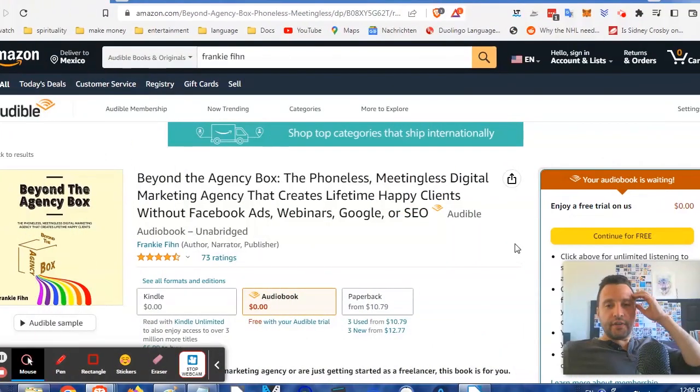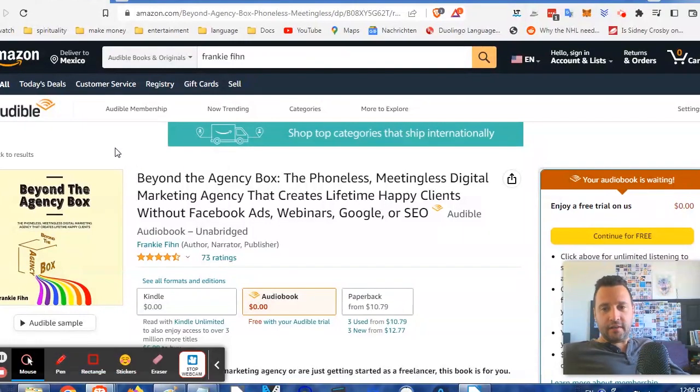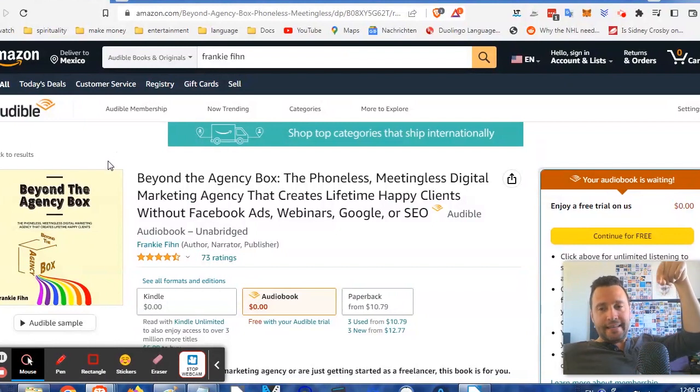Hey guys, if you like this video, you'll also like my book on Amazon called Beyond the Agency Box, which you can find by my name, Frankie Finn. It's got great reviews and goes deeper on everything you need to grow and start a lifestyle agency — from the stages you'll go through, to getting clients, creating winning offers, high-value deliverables, wowing clients, building teams, systems, and a seven-figure money machine. Links are in the video description and pinned in the top comment below.